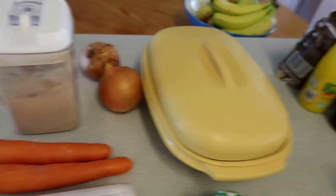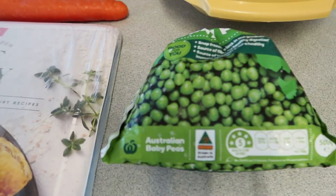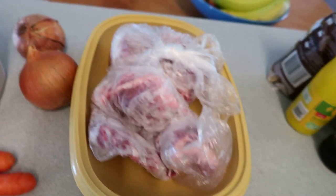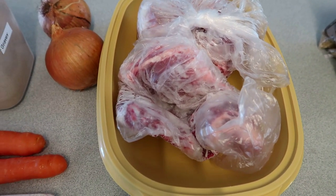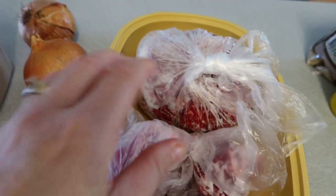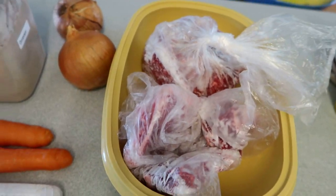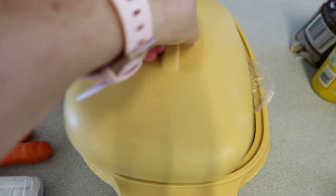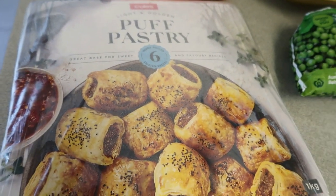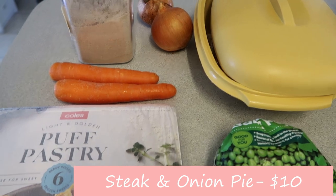For the steak and onion pie I've got some rump from the bulk meat haul — there's probably only one piece but enough to give it that steaky flavour — and some mince as well to bulk it out. That'll be enough to make a pie for all of us. I'll probably use around two to two-and-a-half sheets of puff pastry. So that's Thursday night — steak and onion pie.